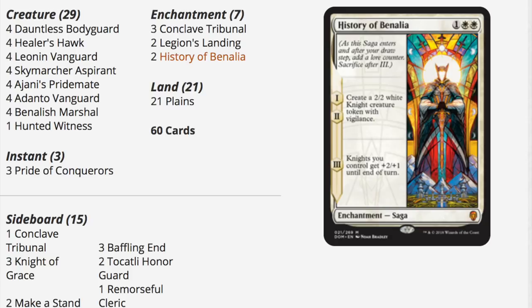Now we have Mono White. I like it, but long-term it's not very good. It has two History of Benalia and two Legion's Landing, so between those four cards that's the majority of the price. Because it's Mono White, you don't get any dual lands, shock lands, or buddy lands.